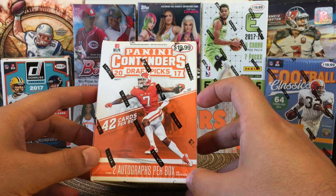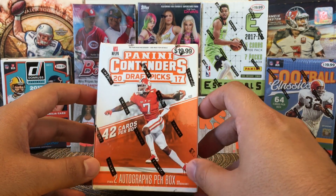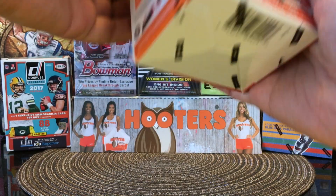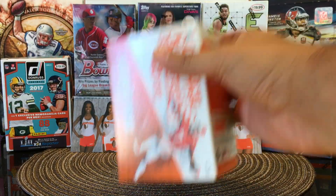With a chance of getting Patrick Mahomes, hopefully. The picture on the cover is Mike Williams. Let's go ahead and open this baby up and wish me luck, guys. Hopefully we do get a Patrick Mahomes.